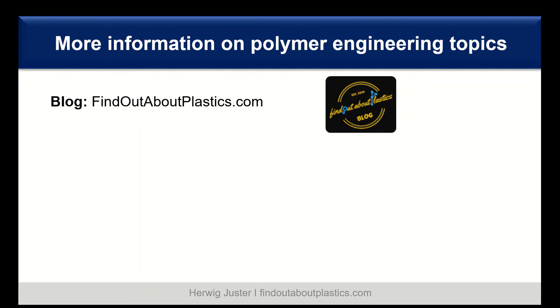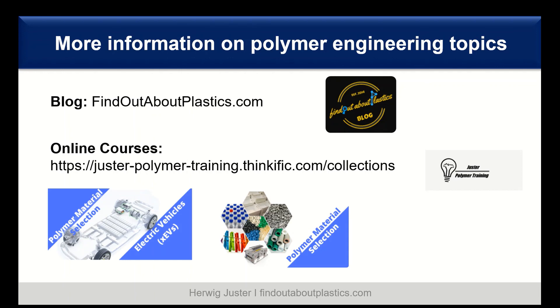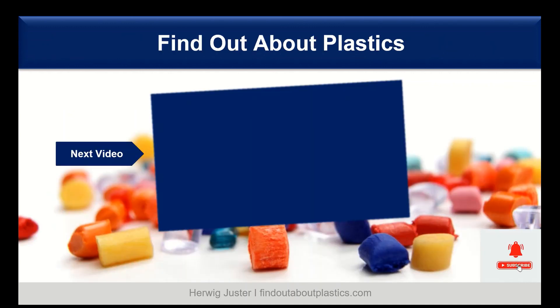If you want more information on polymer and material-sharing topics, I highly recommend my blog findoutaboutplastics.com as well as my online courses on polymer material selection — both linked in the description below. For your next video, check out my five favorite polymer material databases. Thank you for watching, don't forget to subscribe and smash that like button — till next time, bye!